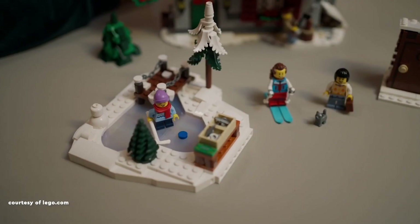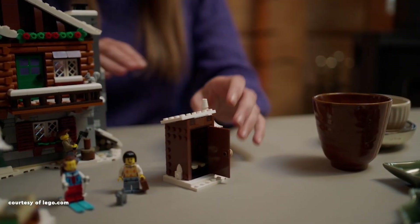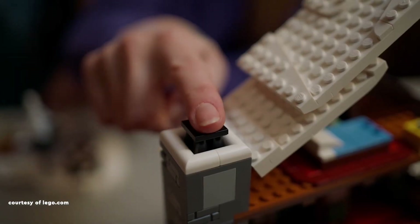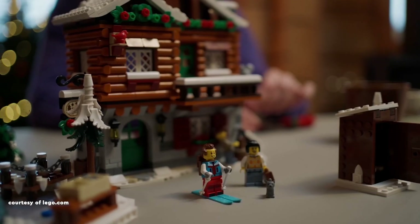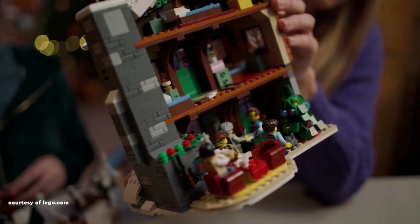and boasting a substantial 1,517 pieces. Following the winter village tradition, the set maintains a consistent price point and features split instruction booklets for both advanced and beginner builders. Accompanying the primary structure are extra builds,